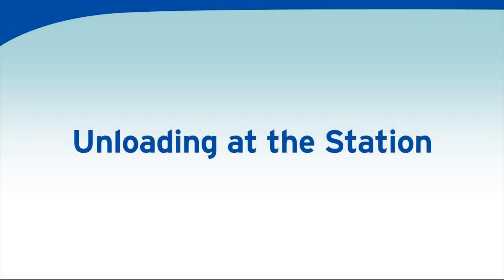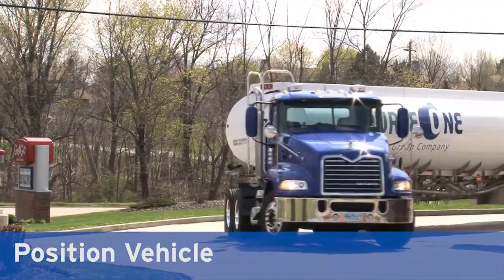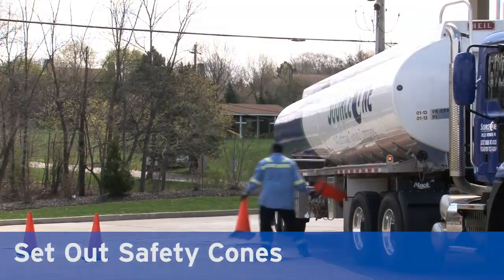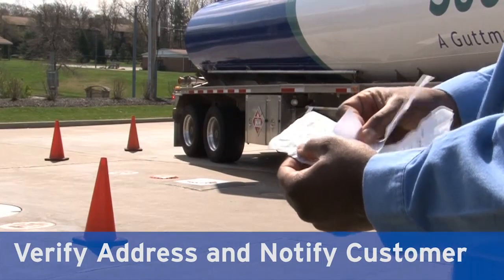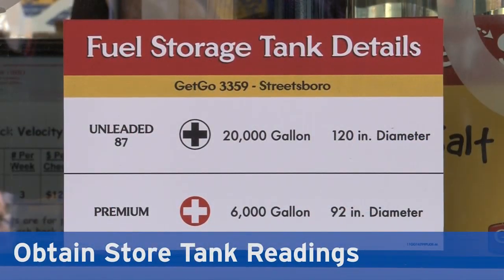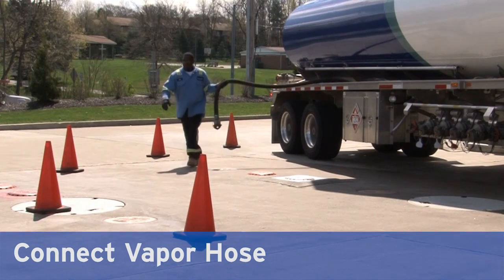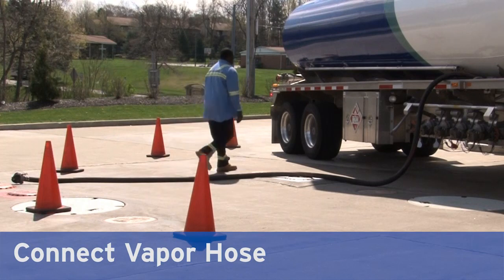At the station, position vehicles safely to unload product. Leave all phones in the vehicle. Turn on flashers. Lift load bar to set brakes and set out safety cones to protect the drop area and driver. Verify address and notify the customer of your arrival. Obtain store tank readings to verify that the load will safely fit. Connect the vapor recovery hose to capture vapors in the truck. Check the vapor hose connection before opening the internal valve box to prevent vapor blowback.